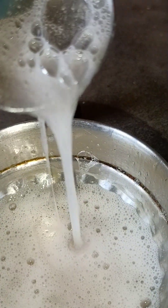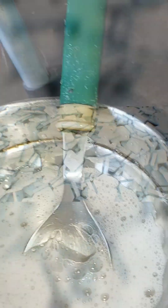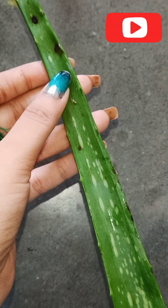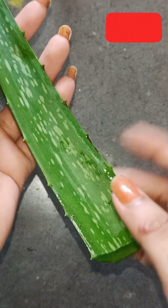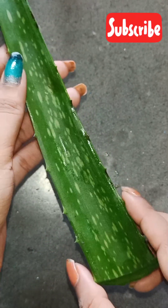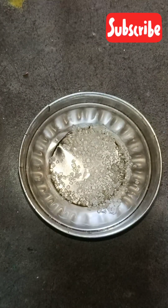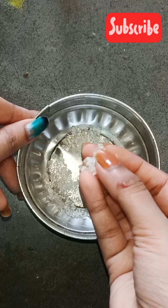If you want to see more of my videos, let's start. First of all, we have an aloe vera. This is a gel. You can use the fresh aloe vera, you can use the aloe vera gel. You can find it — this is also a gel.